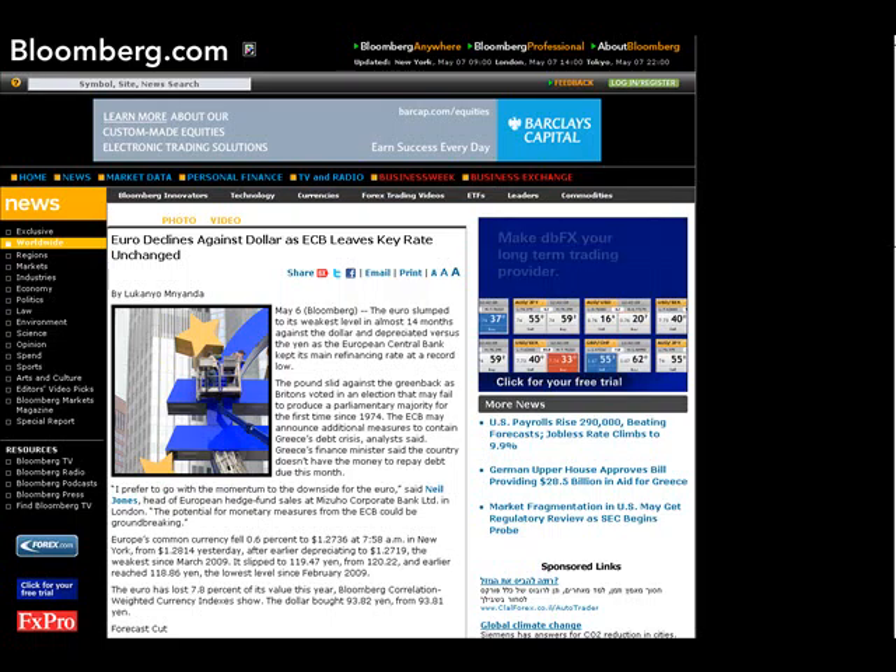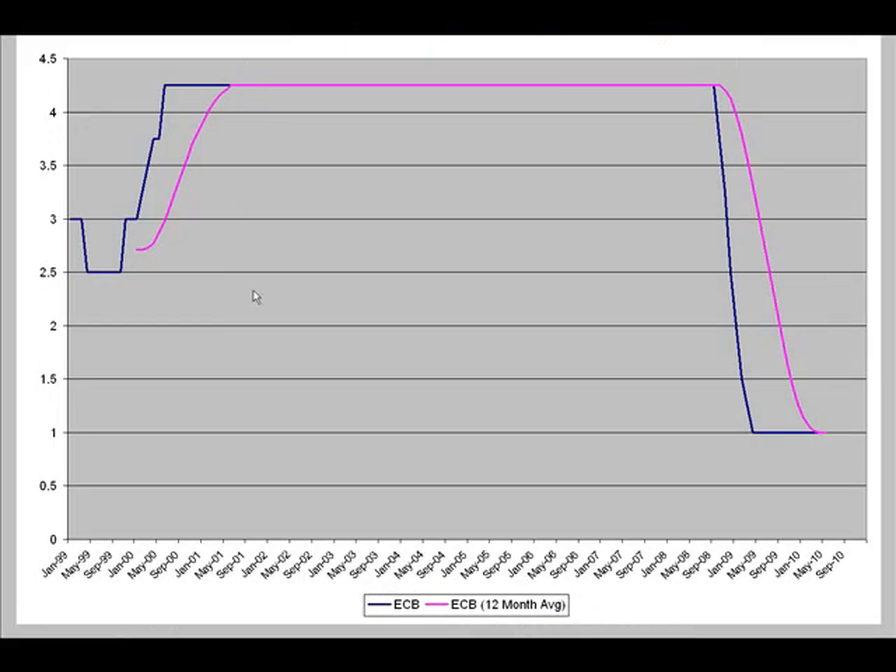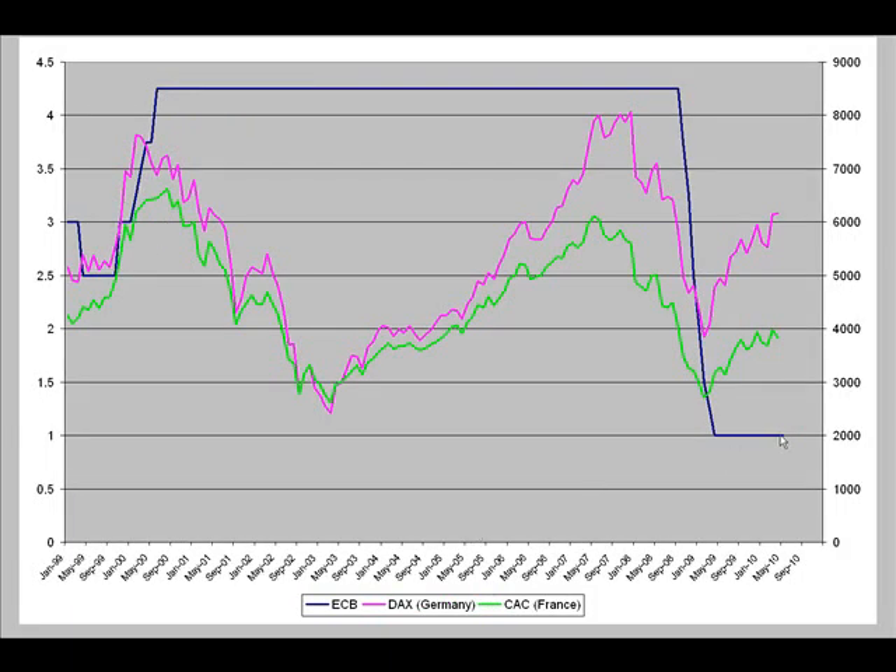The big headline number was the European Central Bank keeping interest rates unchanged as expected at one percent yesterday. The following chart shows us the blue line — European Central Bank interest rate history — at one percent. The violet line represents a 12-month average. We can see that since the decline, the ECB, like most central banks, has failed to raise rates. Comparing historic ECB rates to equity markets: the violet line represents the DAX in Germany, and the green line is the CAC in France. Historically, during prosperous economic times when the ECB maintained rates near 4.25%, equity markets did well. As equity markets came down and the economy fell into a slump, the ECB reacted and cut rates.